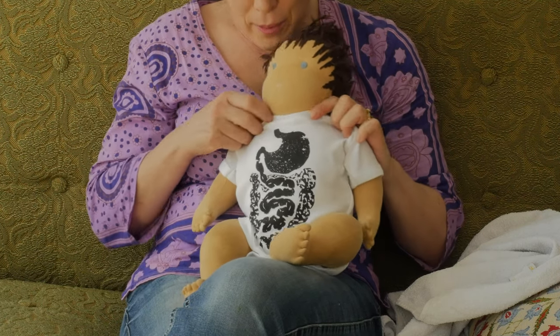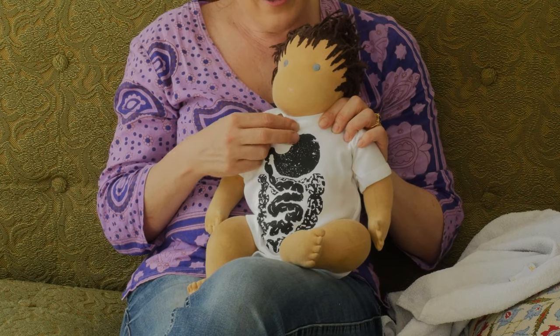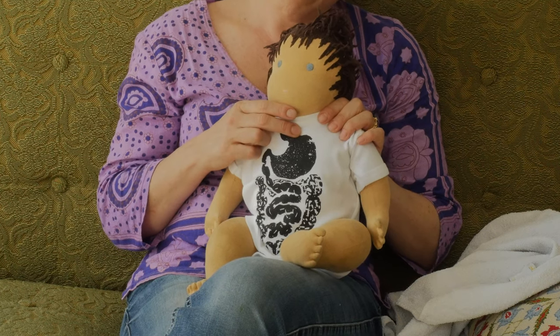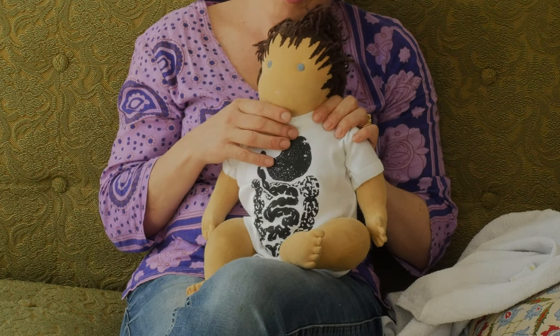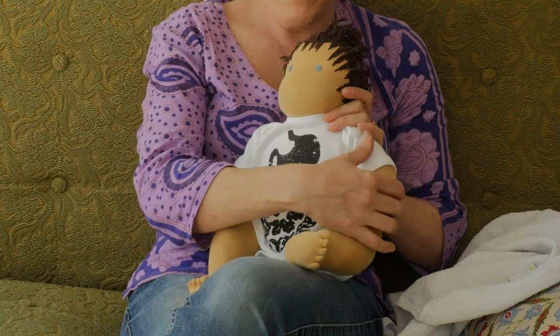Babies need to be held upright because their throats are very short and the valve leading to their tummy is very inefficient, so they can get reflux — acid wash back, as it were. So babies should be kept upright when they are being fed, whether they're being bottle fed or breastfed.